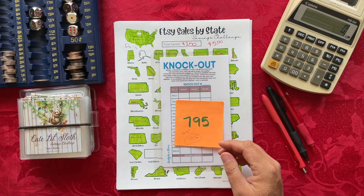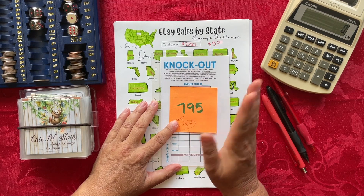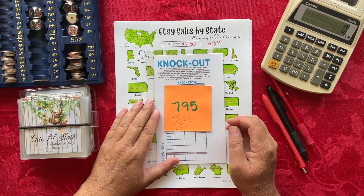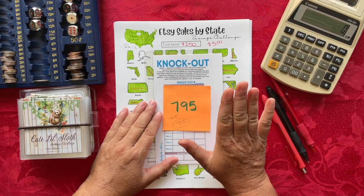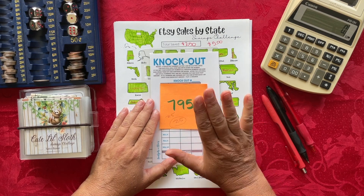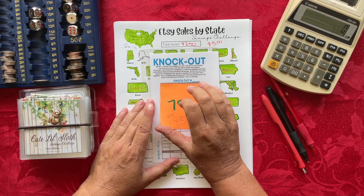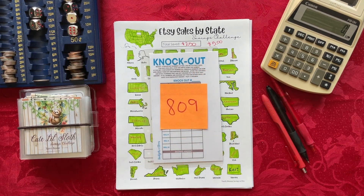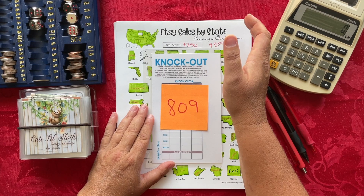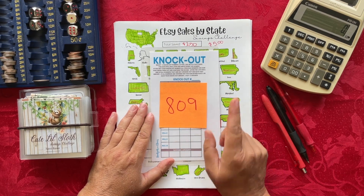Speaking of Mari from Budgets and Chaos — as of yesterday she was at 795 subscribers on her YouTube channel, and we're trying to get her up to 1,000 so she can start going live. I just checked before making this video and she is now at 809 subscribers, which means she's very close to reaching that 1,000 subscriber level. So if you're not currently subscribed to her channel, please go over after this video and subscribe.